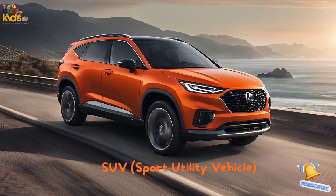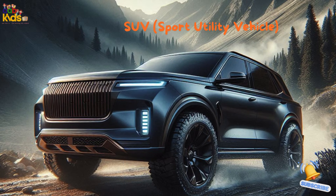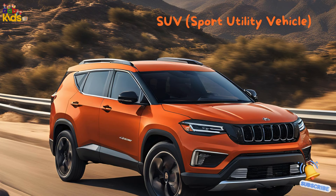SUV — Sport Utility Vehicle. Here comes the SUV, the big friendly giant of cars. It's got loads of room inside, and it's ready for any adventure, be it off-road fun or a long family road trip. It's like a house on wheels.